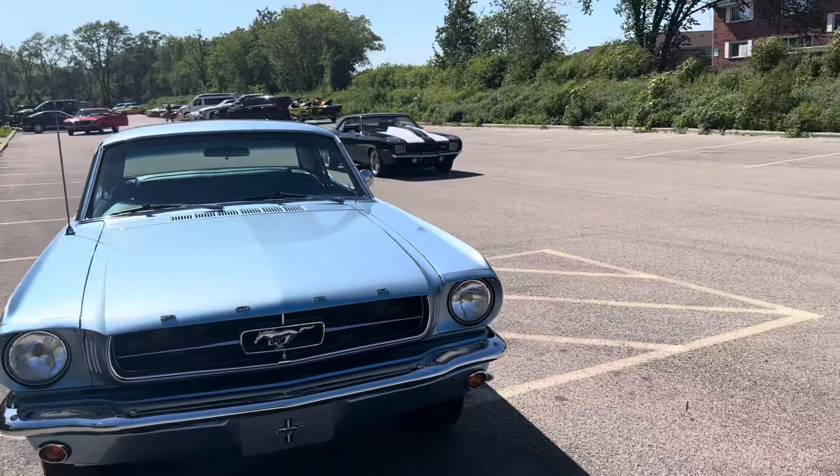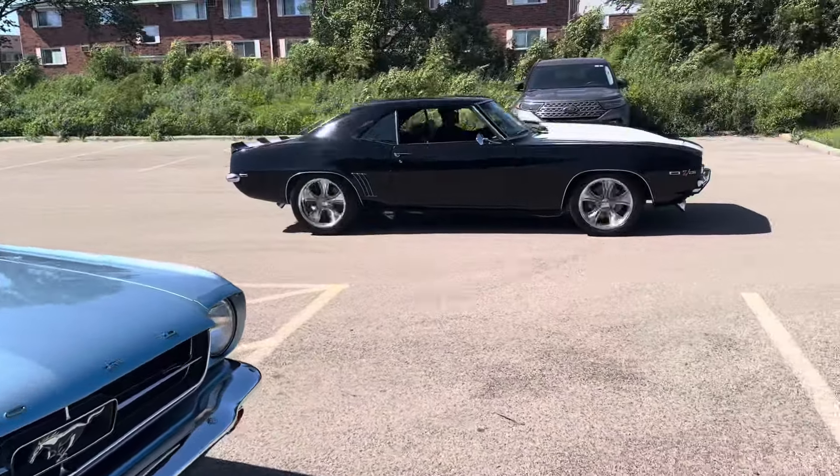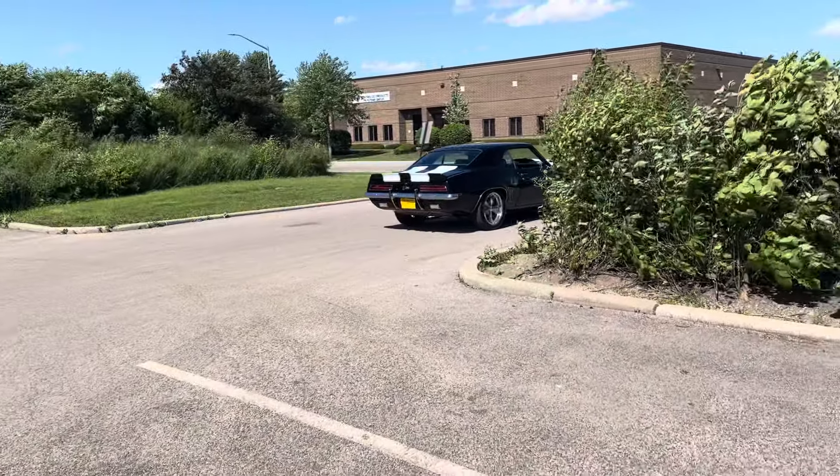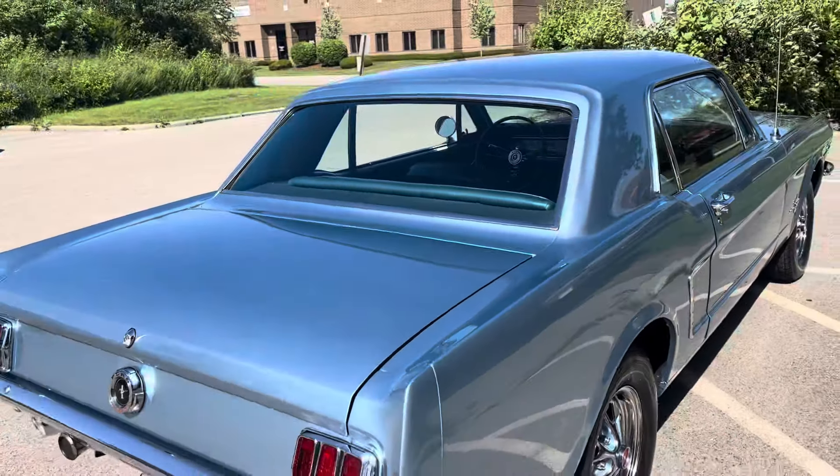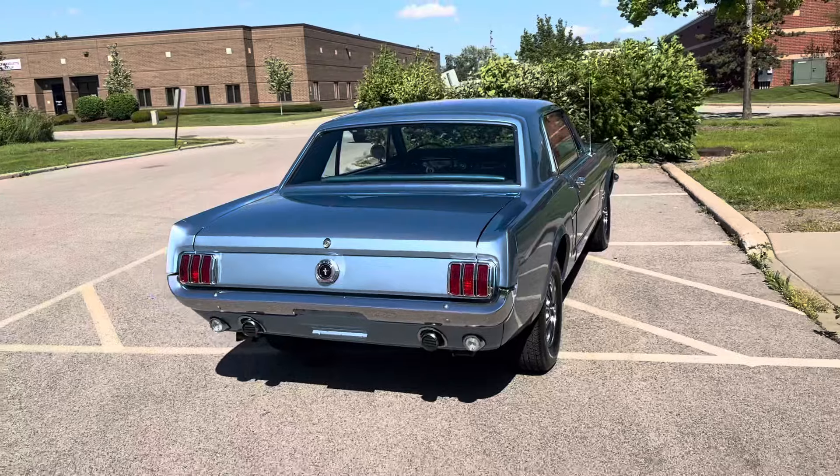Here comes a happy customer of MGM Classic Cars, just bought this '69 Chevy Camaro. It could be you pulling off in your dream car — another satisfied customer.